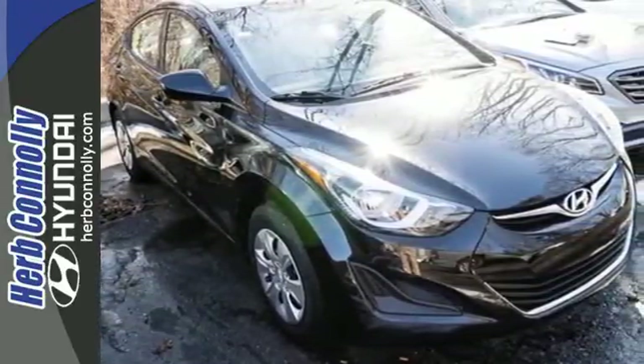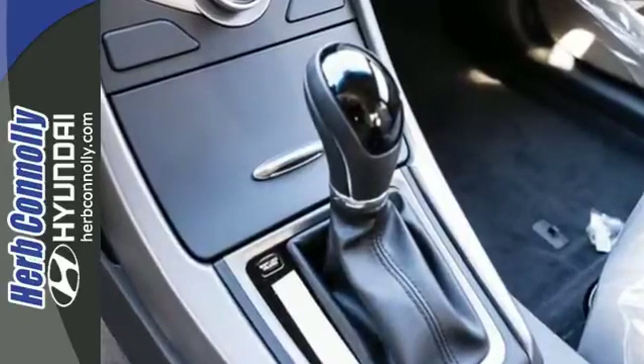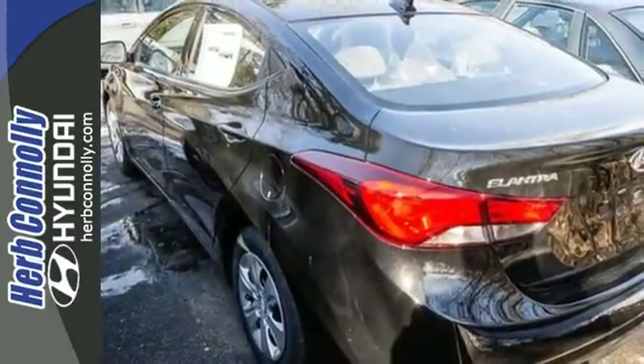The Sirius XM satellite radio and iPod USB port and auxiliary audio inputs help keep your favorite music playing. Comfort and convenience at a great price. Come give it a test drive today.